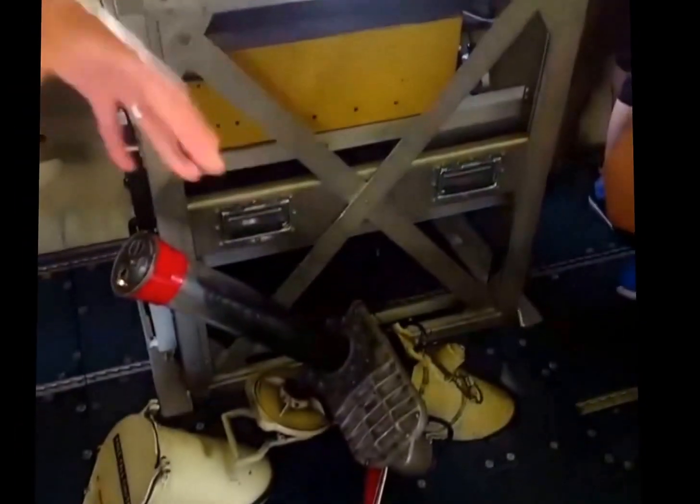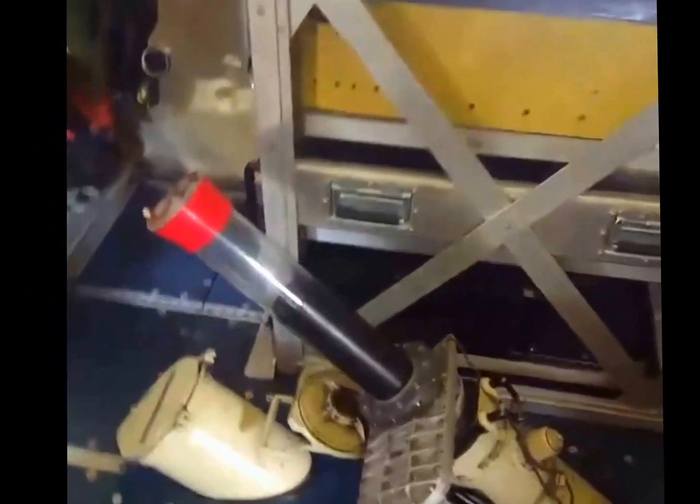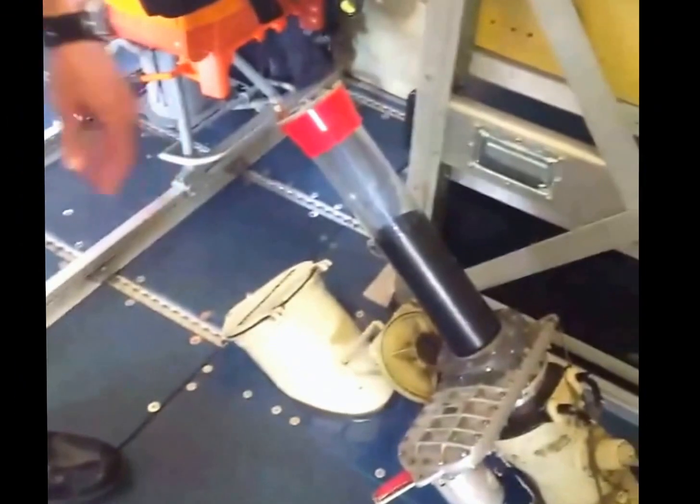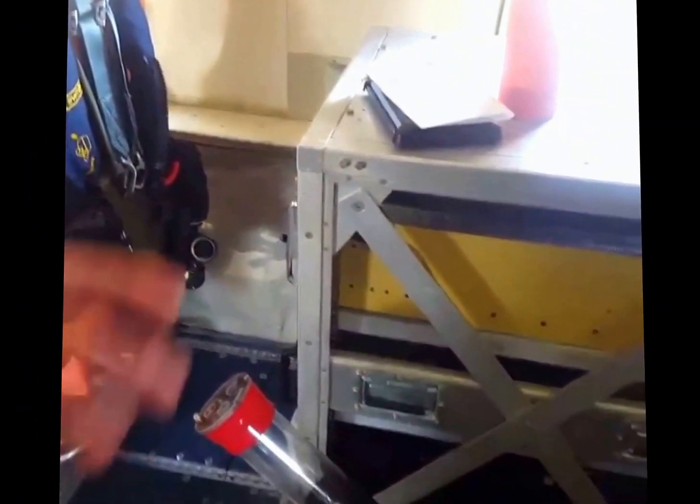One of the primary instruments we use on the plane to get in-situ, real-time data is a dropwindsonde, which we drop out of this tube. The dropwindsonde falls out and collects atmospheric data on its way to the surface — temperature, wind, pressure, and humidity. All that observational data comes back to us, and we forward it on to the folks at the National Hurricane Center and HRD. They feed it into models that help predict intensity and track, giving you an idea of where the storm may be going.